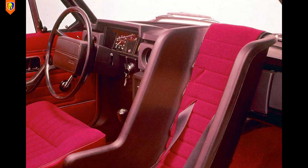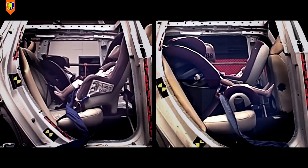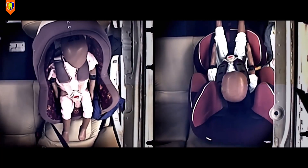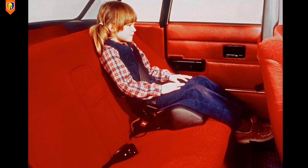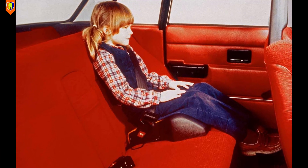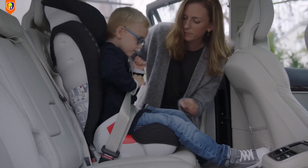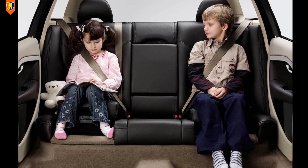In 1972, Volvo introduced the rearward-facing child seat, based on the principle of astronauts lying on their backs during takeoff, so that the force on the child's body is spread out and minimized in case of an impact. Volvo also invented the world's first belt-positioning booster cushion in 1978, which allowed children from four years of age to travel facing forward with increased protection and comfort, and the world's first integrated booster cushion in 1990.